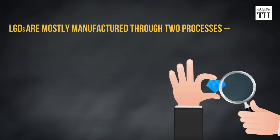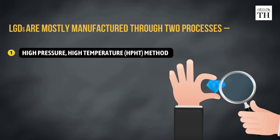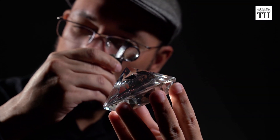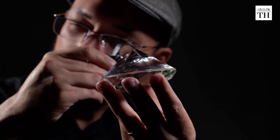LGDs are mostly manufactured through two processes: the high pressure high temperature method, or the chemical vapour deposition method. Both these methods of growing diamonds artificially begin with a seed, which is a slice of another diamond.